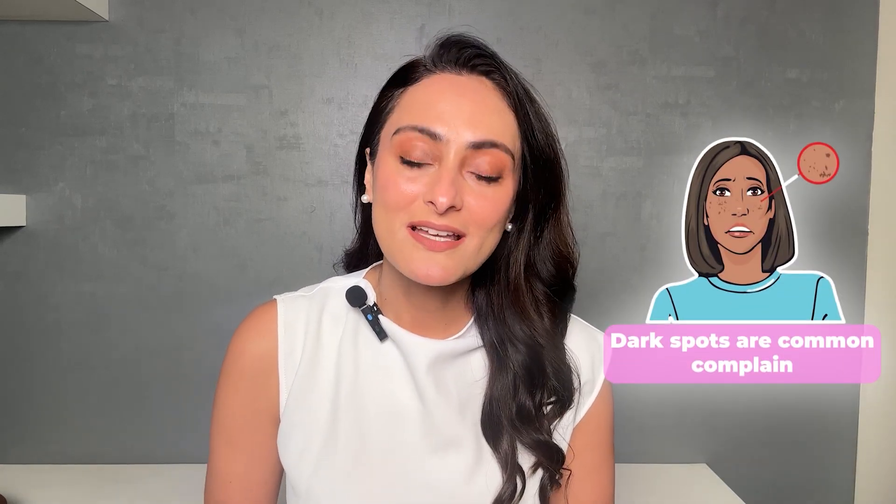Dark spots are a common complaint. Our skin type struggles with dark spots, which makes our skin look uneven and dull. So today in this video, let's discuss how we can improve dark spots.